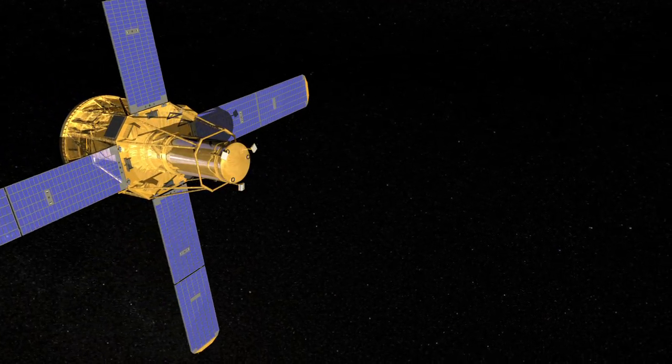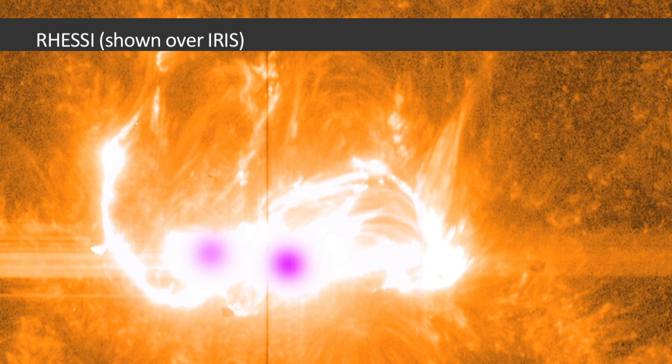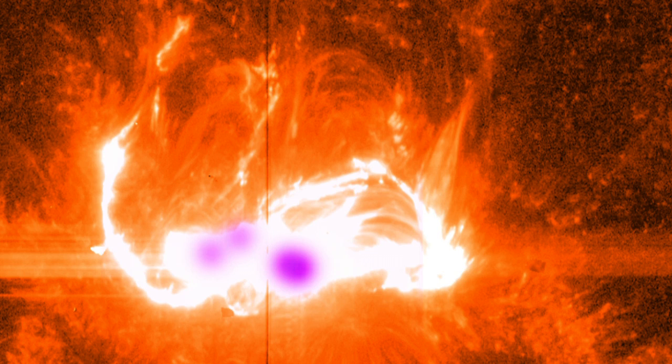The RESI spacecraft can only see material at extreme temperatures on the Sun. To RESI, a flare looks like three pockets of heat in a triangle formation. There are two points on the bottom, showing the foot points, and a third at the top of the flare.